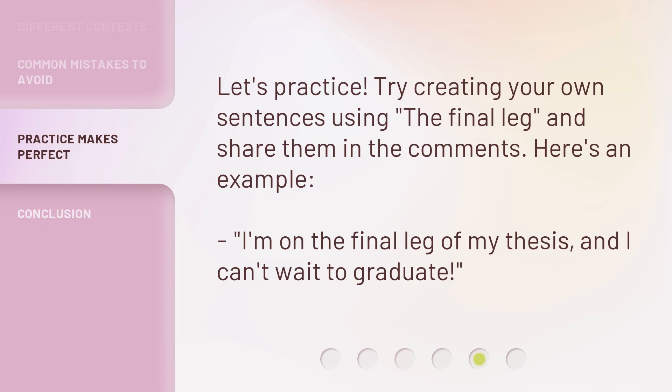Let's practice. Try creating your own sentences using 'the final leg' and share them in the comments. Here's an example: I'm on the final leg of my thesis, and I can't wait to graduate.